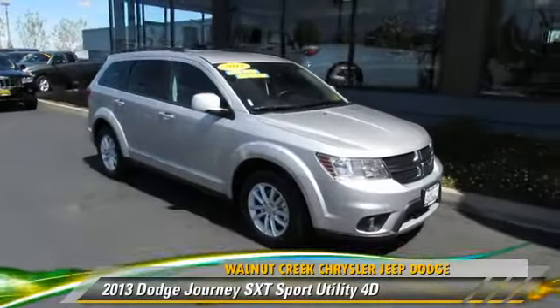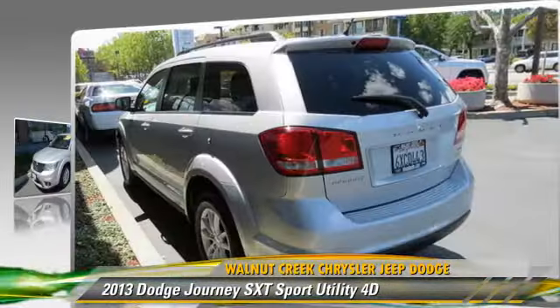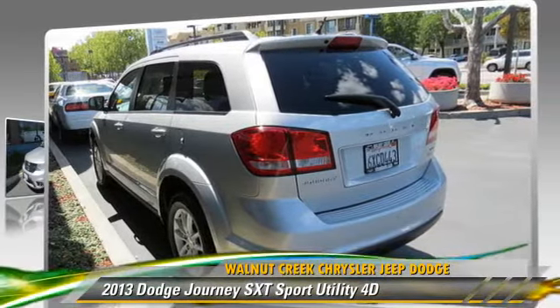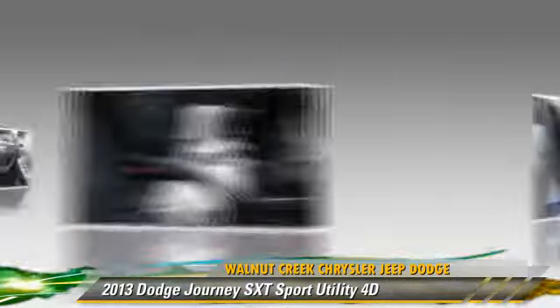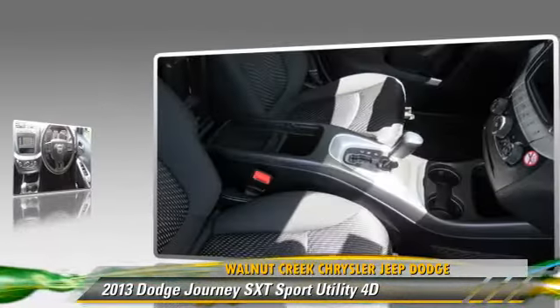Dodge Journey SXT, powered by a 3.6-liter V6 engine with a 6-speed automatic transmission. This front-wheel drive sport utility vehicle with fewer than 20,000 miles on the odometer gets up to 25 miles per gallon.